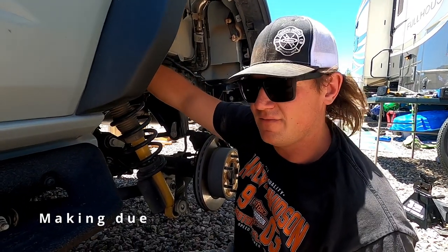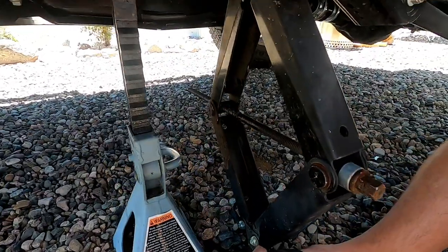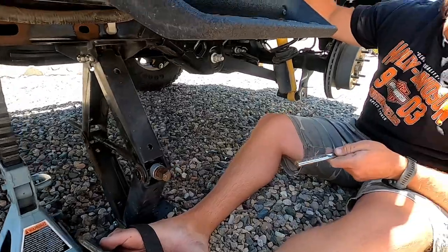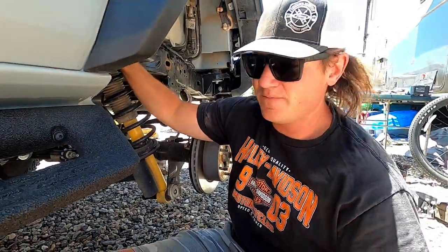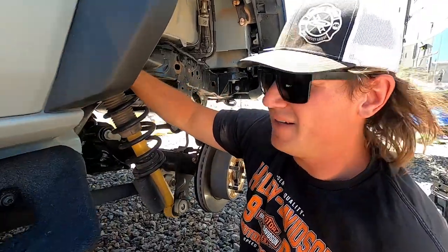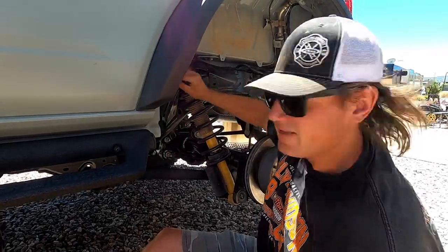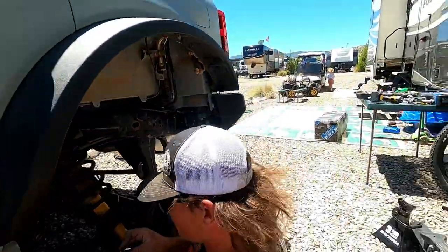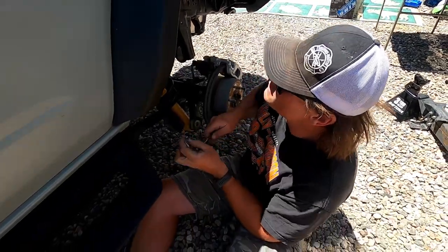I don't even have a legit floor jack or anything — I have these camper stabilizers that were sitting at my dad's house. I brought a jack stand so that actually worked really good. I got the inner fender out and I almost got this shock out already. Basically all we carry is just random tools over there — an impact wrench and a basic set, and we're getting after it.